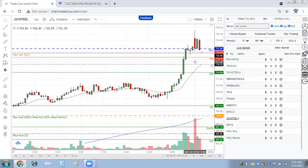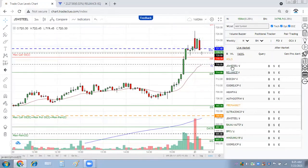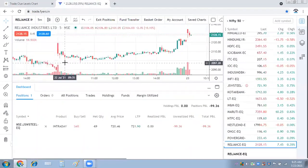JSW Steel does not seem to go up, so we can take a sell trade here. I would like to sell JSW Steel. There's a 5-minute huge volume trying to go up, selling comes in and it is not going up anymore. So we keep a small trade in JSW Steel.